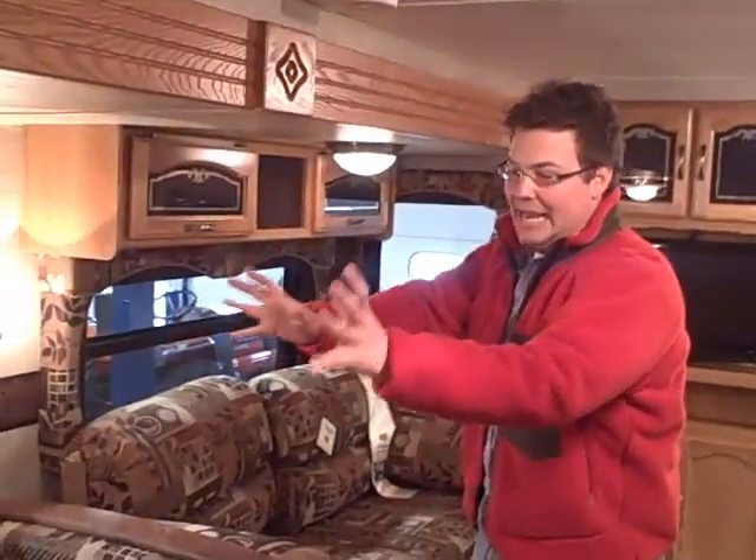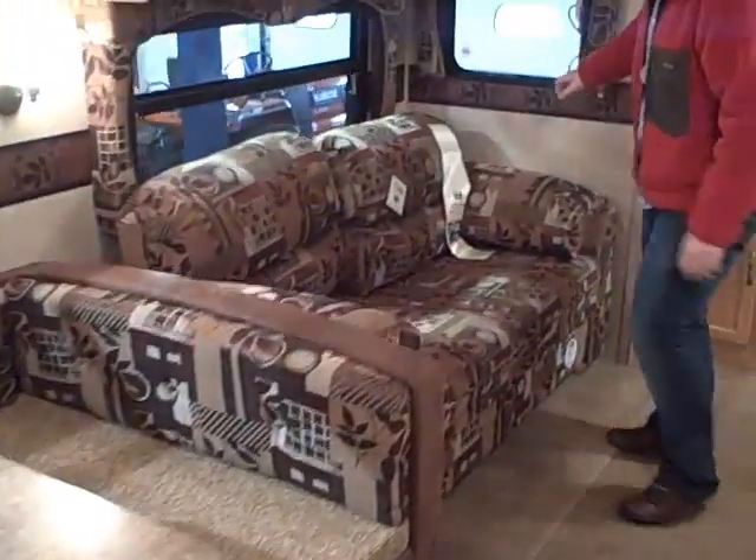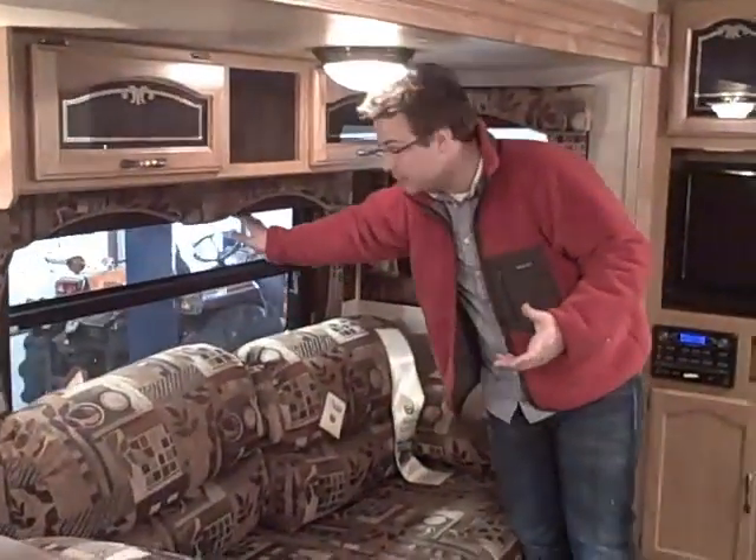We've got the largest slide room in the industry, so we get an absolutely huge U-shape dinette with a freestanding table. We've also got a large airbed sleeper sofa so we can fit even more people in here, plus fabric shades in the living area.